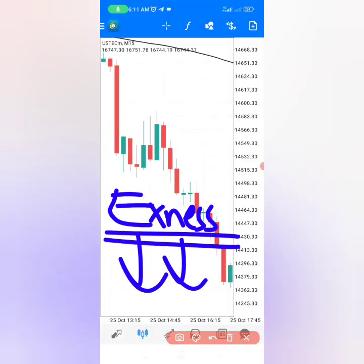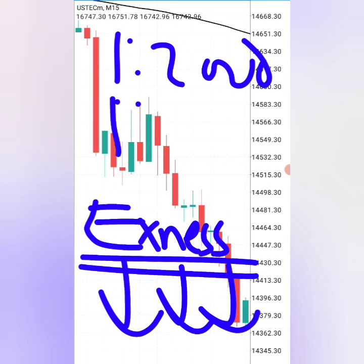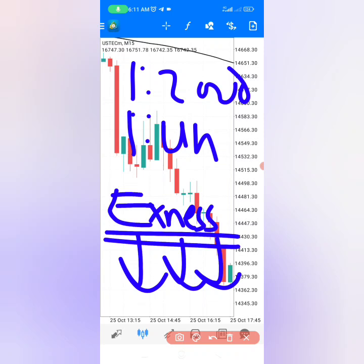Use a good broker like Exness — open your account today using the link below. This broker offers leverage of 1:2000, and after trading a few times it can give you leverage of 1:unlimited, so you can turn very small accounts into very big accounts very quickly, and also have instant withdrawals when you need your money.